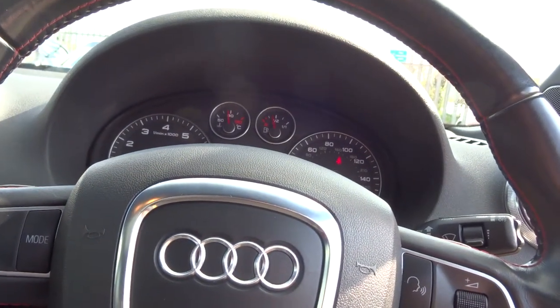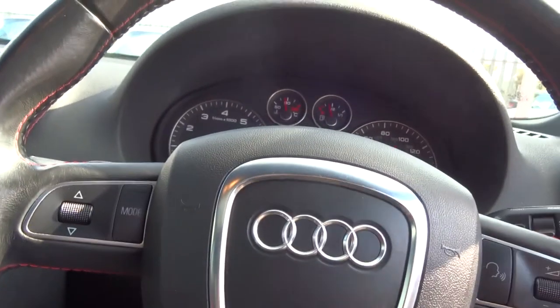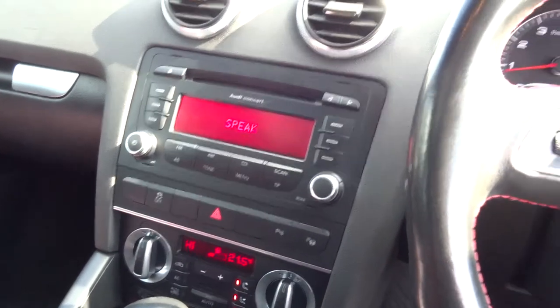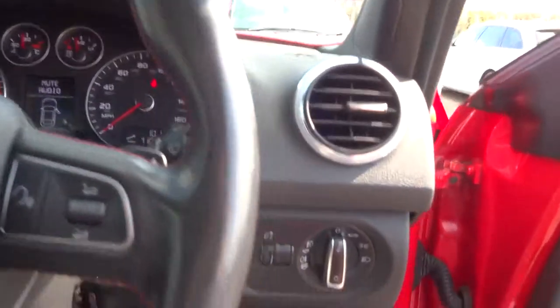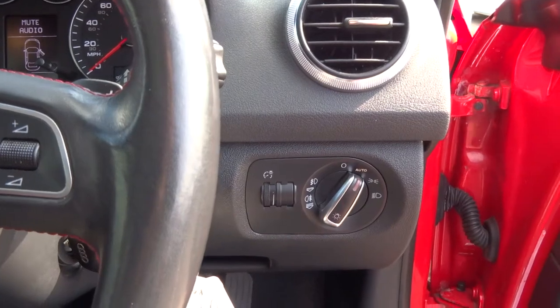Multi-functional steering wheel — you can turn the volume up, you can answer the phone. It's got the voice pack on it so you can give it voice instructions. Automatic lights — you can just set that to auto and they take care of themselves.